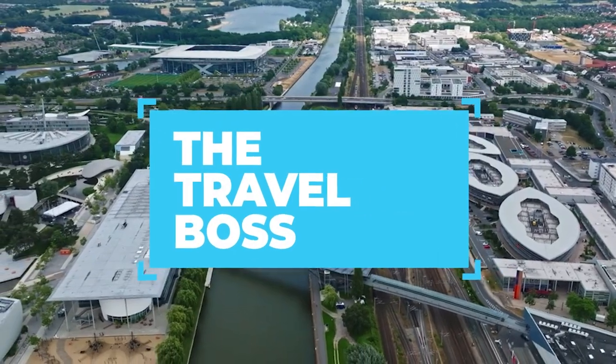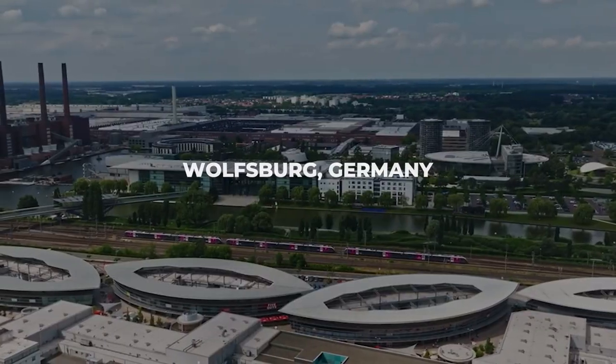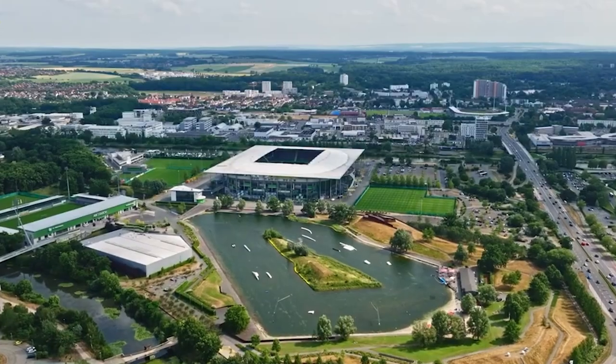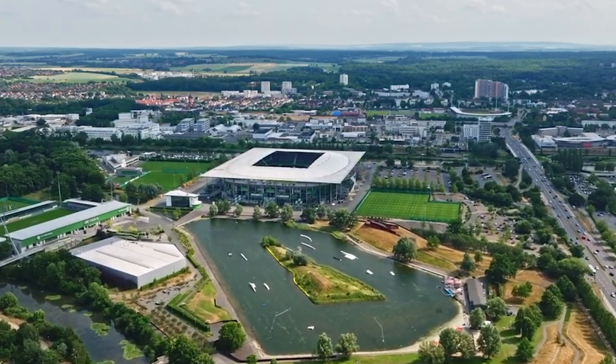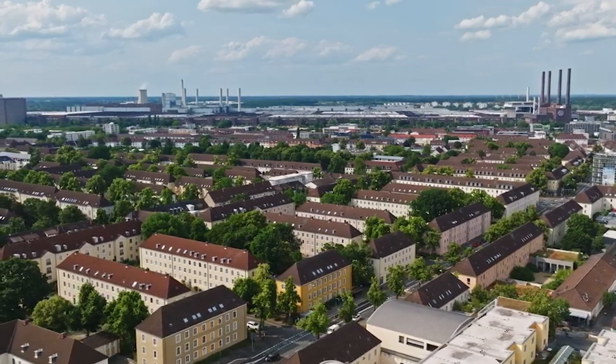Welcome back to the Travel Boss. Today we're embarking on a thrilling journey to the heart of Germany, to a city that's brimming with excitement and hidden gems — Wolfsburg. We've got an exclusive treat just for you. Stick around as we unveil the top 10 must-do activities in Wolfsburg, culminating in our number one pick that's ready to ignite your wanderlust.